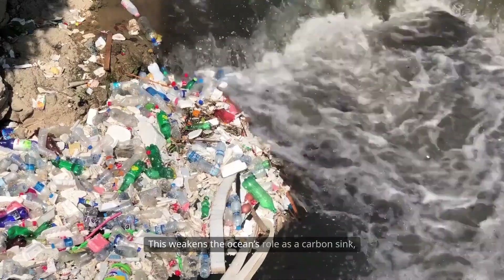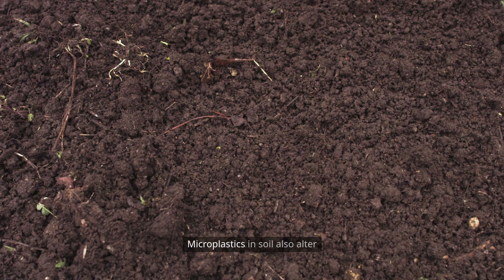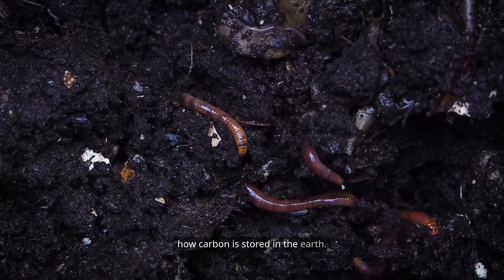This weakens the ocean's role as a carbon sink, which is vital for controlling global warming. Microplastics in soil also alter microbial activity, which affects how carbon is stored in the Earth.